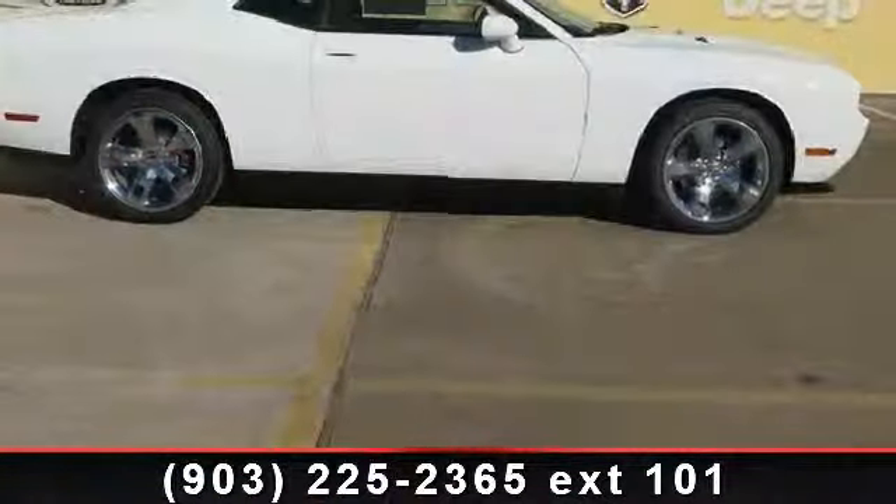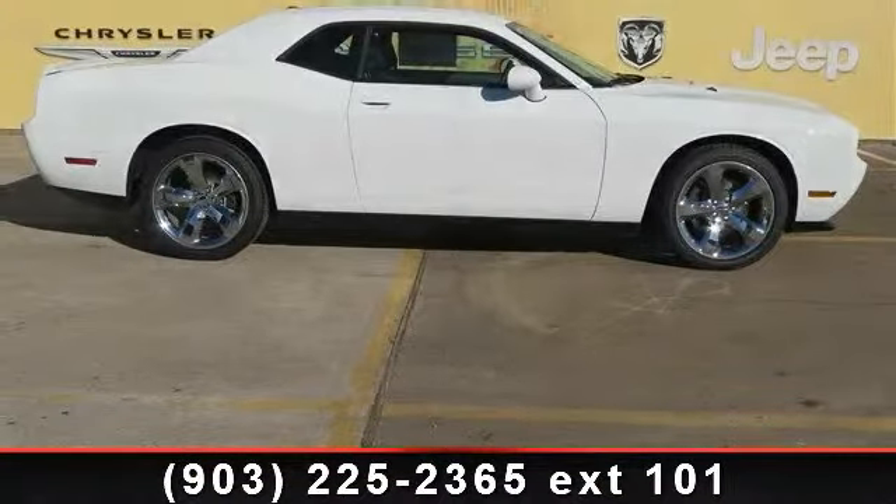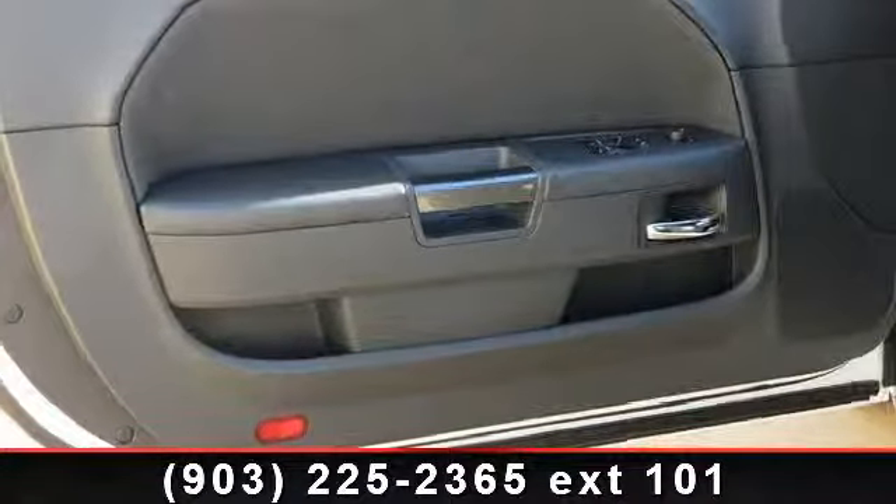This vehicle shows low mileage and does a smooth ride. A test drive is waiting for you. Call now to schedule an appointment at our dealership.